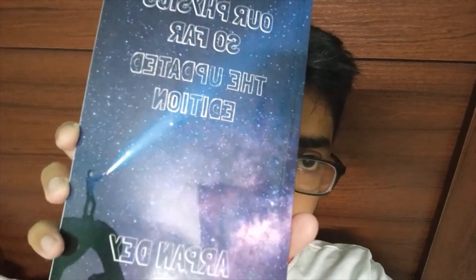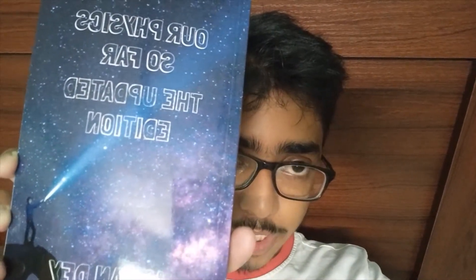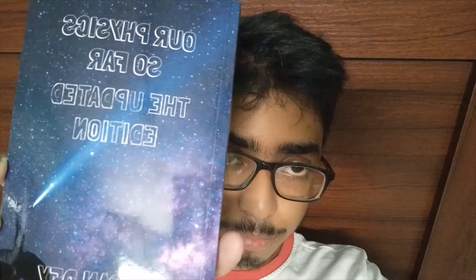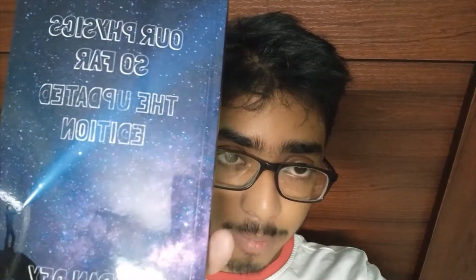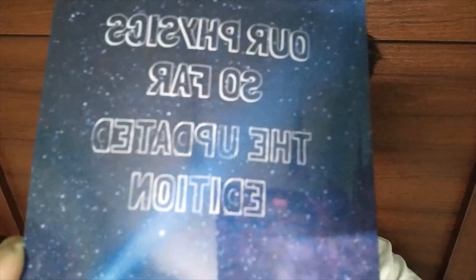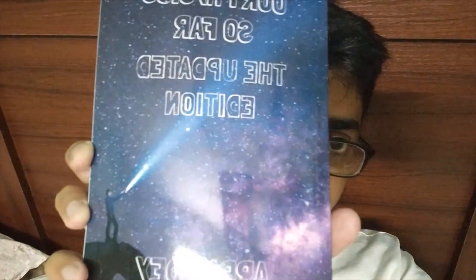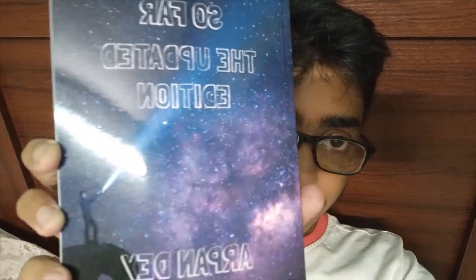Welcome to this video. The updated edition of my book 'Our Physics So Far' is out now in India. If you live outside India, you can also order the Kindle edition. The paperback will be available soon outside India, but not yet. This is the updated edition by Arpan Dave, and you can see the cover — it's a boy...